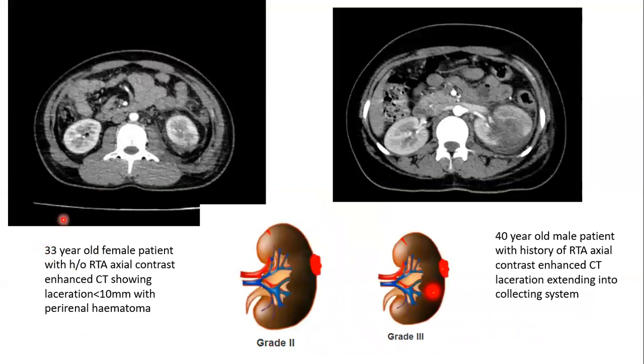Next case: a 33-year-old female patient with a history of road traffic accident. Axial contrast-enhanced CT showing laceration of less than 10 mm with perirenal hematoma. This is a case of grade 2 injury.